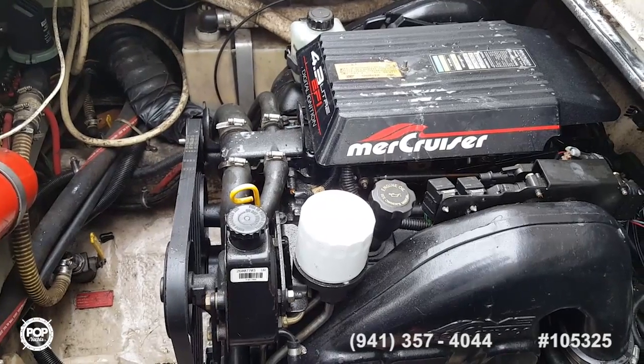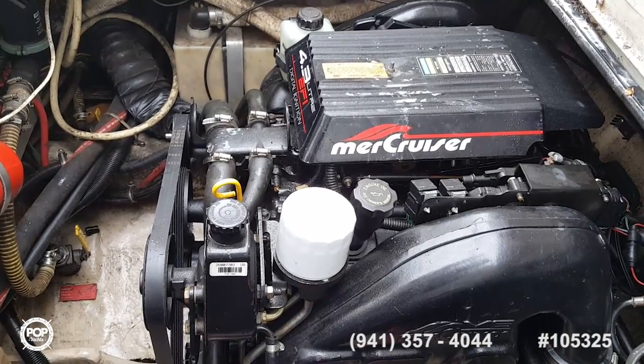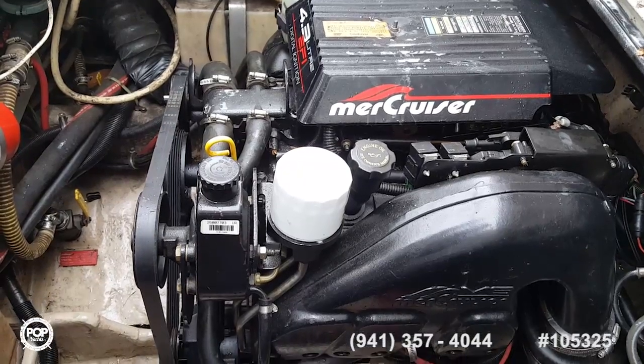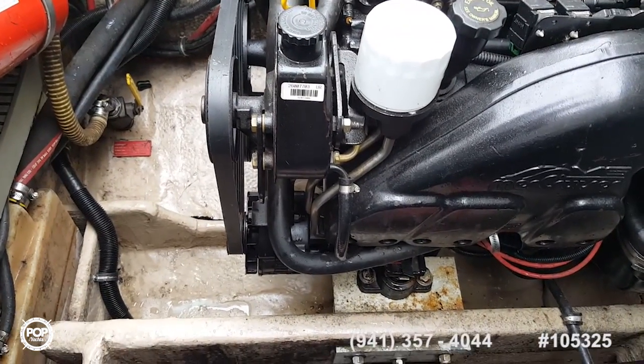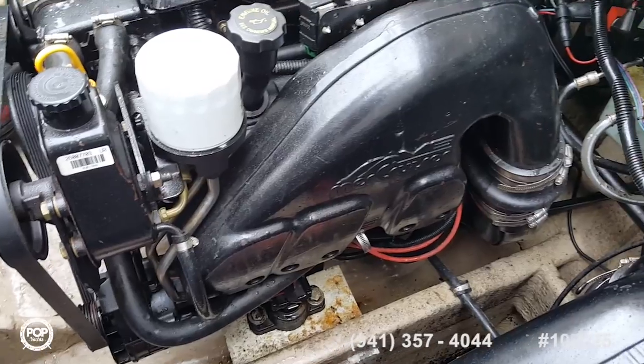We're on board the 27-foot Regal Commodore, powered with twin Mercruiser 4.3-liter 6-cylinder engines. This is a freshwater boat, as evidenced by the engine mountings — there is no rust.